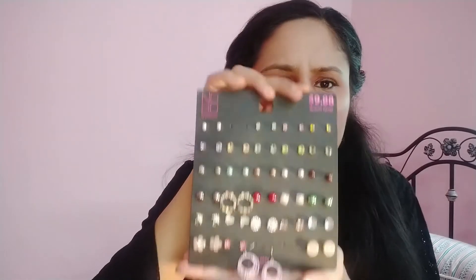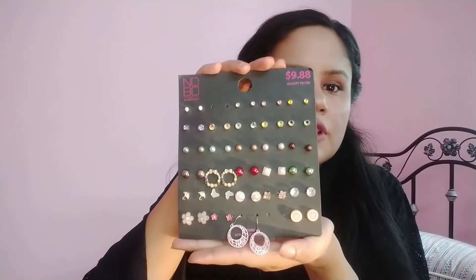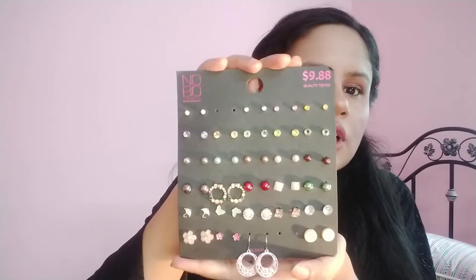I bought studs — this is a stud pack. I have to wear studs, almost 30 of them. Some I have already used.